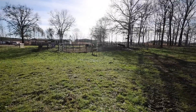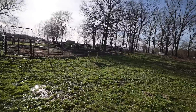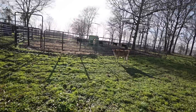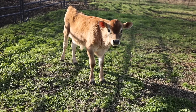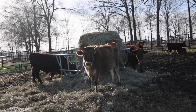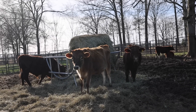Down here is Delmer the calf, who is now about 10 or 11 weeks old. He was born right before Thanksgiving. And in here are all of our yearling calves that are being weaned.